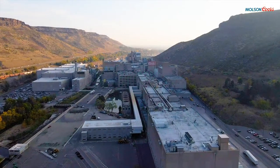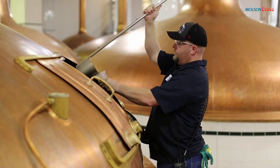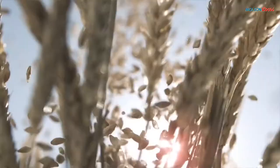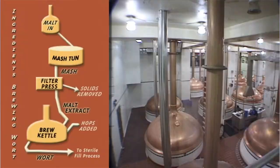This is the largest brew house in the world. We have 50 copper kettles in here; each is about two stories tall and holds close to 30,000 six-packs of beer. We use only the best ingredients in our beer: Rocky Mountain water, two-row Moravian barley, hops, and cereal grains.